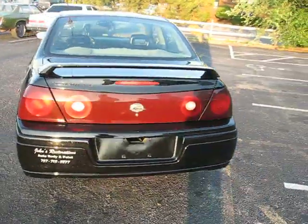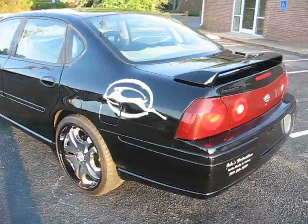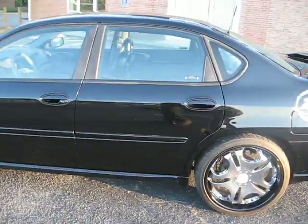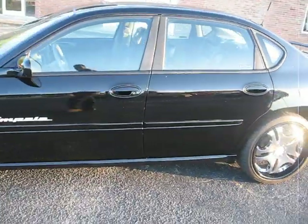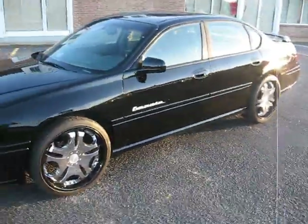Like every other vehicle that comes from John's Restoration, it's wet. You see the clear coat look — you see me walking down the side of the vehicle showing the reflection. She got that wet look.